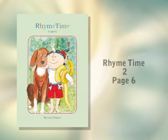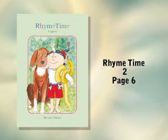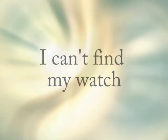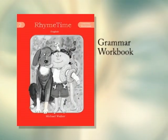Welcome to Rhyme Time 2. Today we're looking at page 6: Read and understand. I can't find my watch. Let's look at this exercise in the Grammar Workbook.